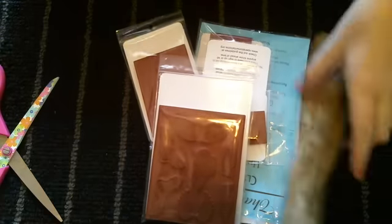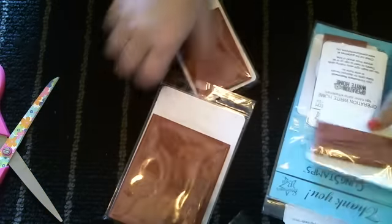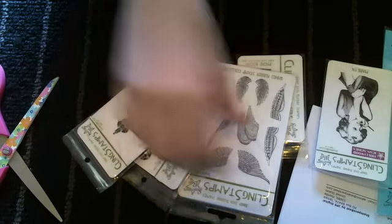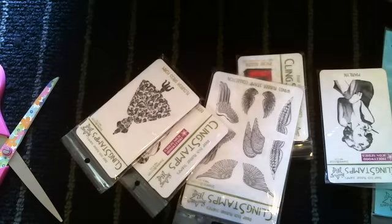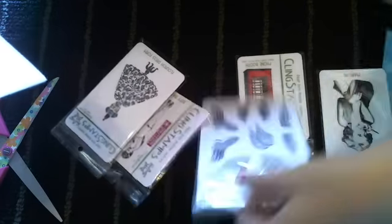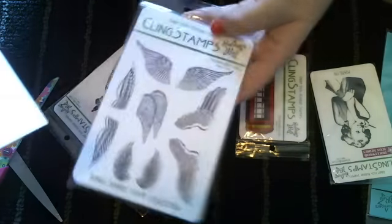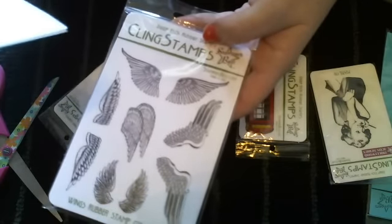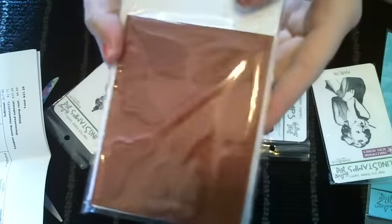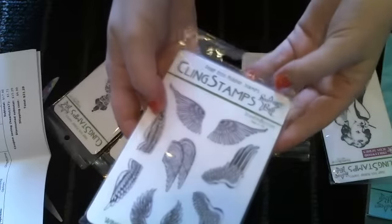Let's see what I got - I got all kinds of fun stuff! I'll tell you guys the prices and how much I spent. I spent $21.29 with shipping, which is a pretty good deal. This right here is the Wings Collection Rubber Stamp, and this was only $5.50. It's $5 unmounted and 50 extra cents mounted. So only $5.50 for that - look at all those fun wings, it's super fun.